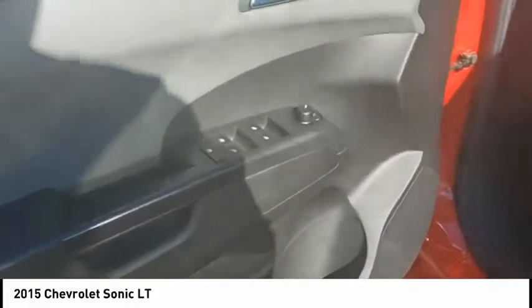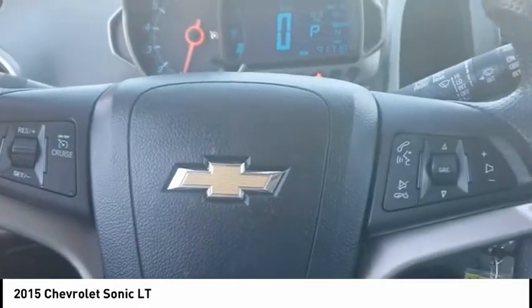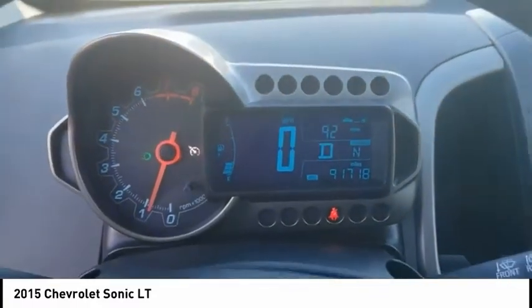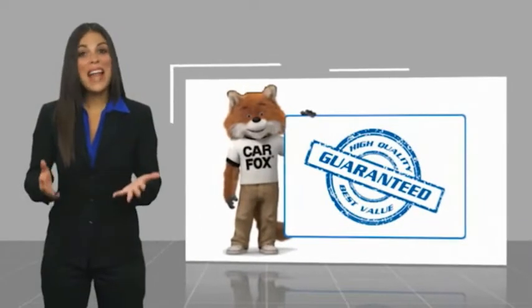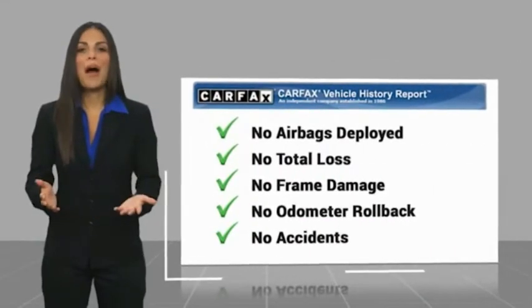Drive away with a great deal on this vehicle. Call or stop in today. Here's another high quality vehicle with the Carfax Vehicle History Report. Be sure to find a complimentary copy of this report online or contact the dealership.